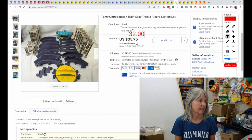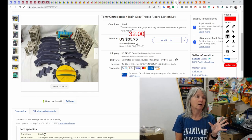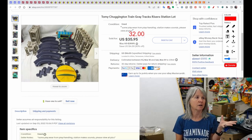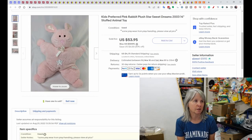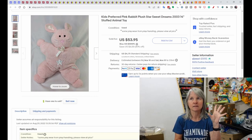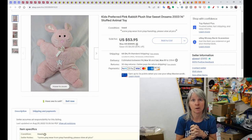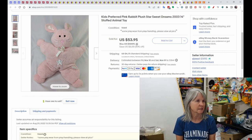Tomy Chuggington train sets — I picked up a large lot and split them up. I do really well with the die-cast or wooden Chuggington trains, but this was just train tracks and risers I made into a lot. They sold best offer for $32. A Kids Preferred plush shaped like a star — if you see a star-shaped plush, check the comps. This one was called Sweet Dreams from 2003 and sold for $53.95.